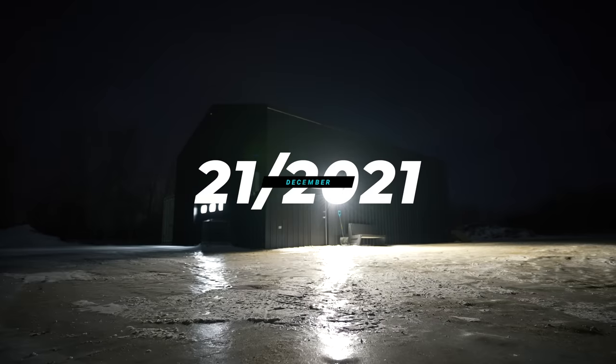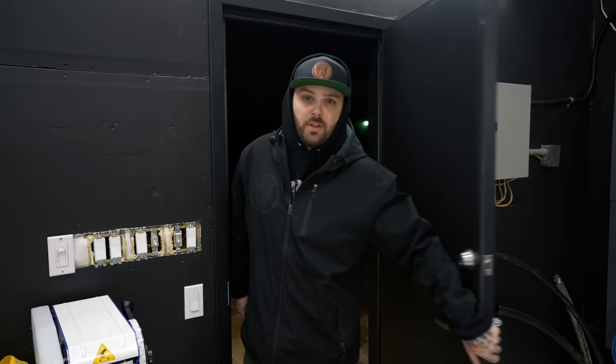I need to start cleaning up in here and putting random stuff away because the electrician is coming in to start that whole installation tomorrow. Holy balls it's cold out there — I need to get an early start because the electricians are going to be here at 8:30.